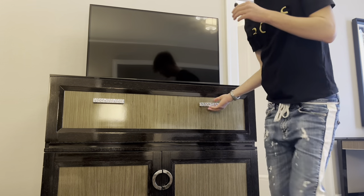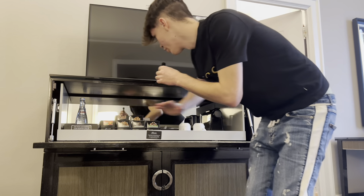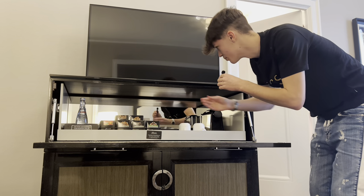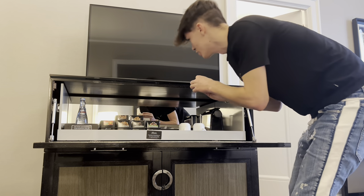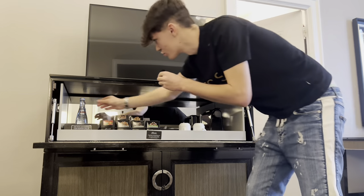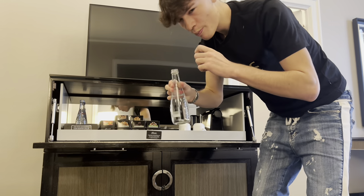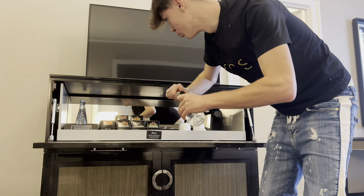Over here you actually have this cabinet, and check out what you have — all your snacks right here, all this Evian water, coffee, coffee cups, wine, espresso machine. I mean, this is insane. Look at everything you have here. I'm actually going to go ahead and have one Evian water. Cheers to a great stay — oh, that's good. I really appreciate this.